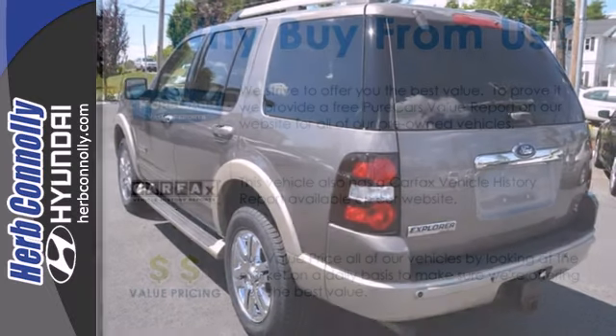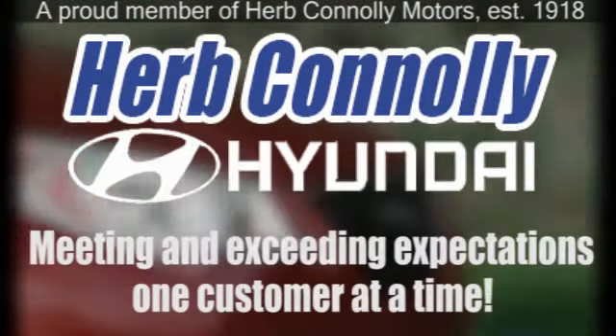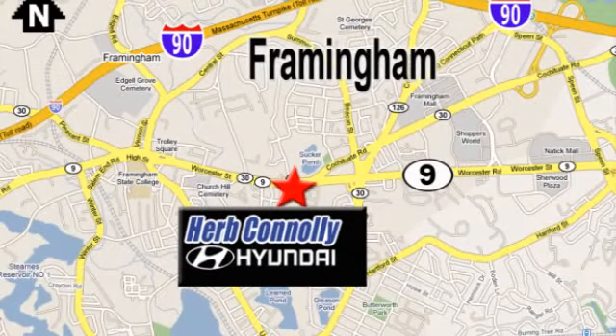The possibilities are endless in the best-selling Ford Explorer. Herb Connolly Hyundai — meeting and exceeding expectations one customer at a time. We're conveniently located at 500 Worcester Road, Route 9 in Framingham, Massachusetts.